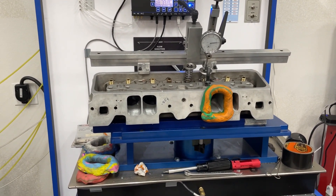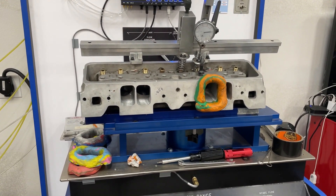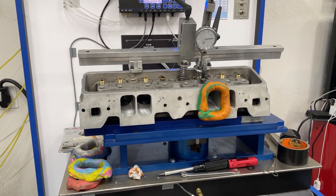Hey guys, this is Eric Weingner with Weingner Racing. Doing a little video today. This is about my 10XR — I had one of them.